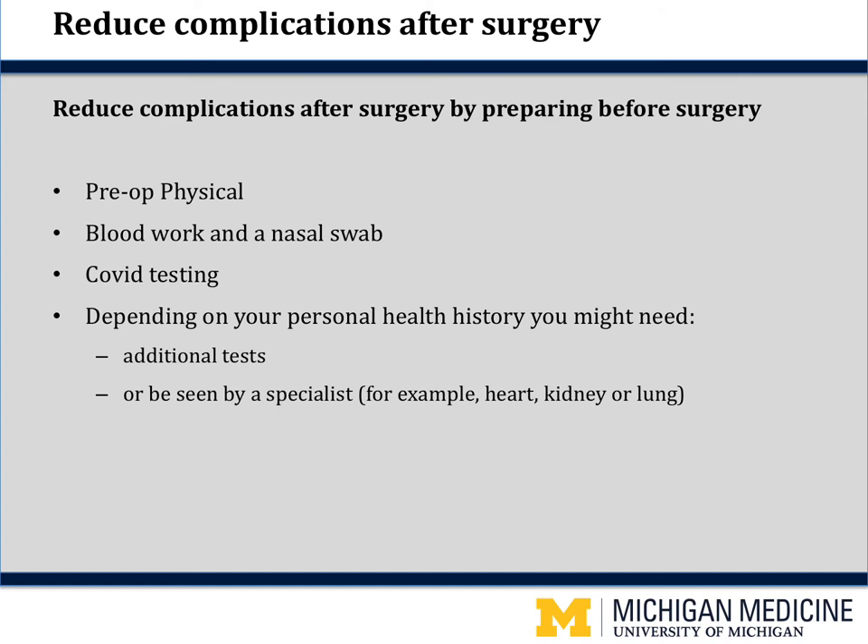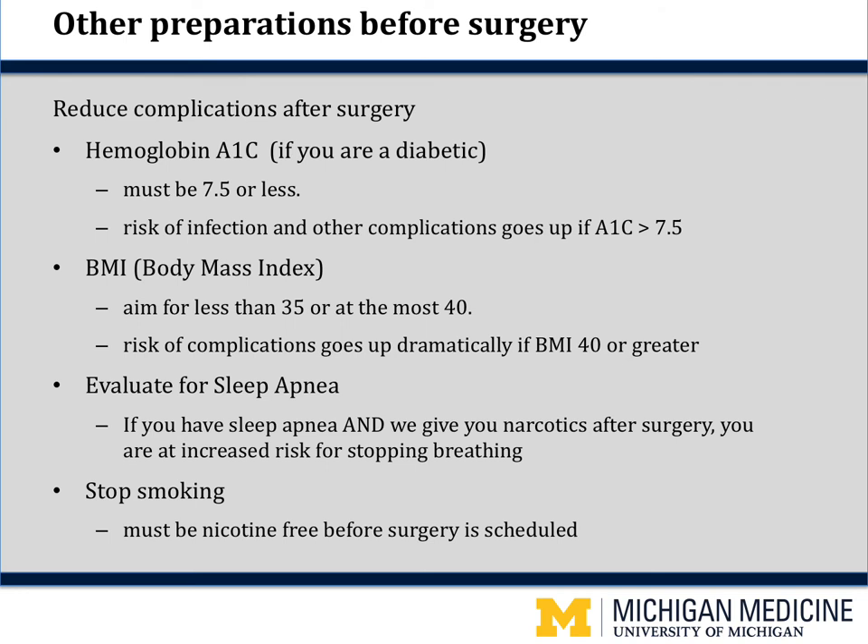Depending on your personal health history, you may also require additional testing or to be seen by a specialist — for example, a heart, kidney, or lung specialist — to make sure you are optimized for surgery. If you are a diabetic, we will check a hemoglobin A1c. This blood test tells us how well your sugars have been managed over the past three months. We want your hemoglobin A1c to be 7.5 or less. If it is higher, our nurse will contact you to work with whoever manages your diabetes to get it under better control, and we will postpone your surgery until your A1c is 7.5 or less.